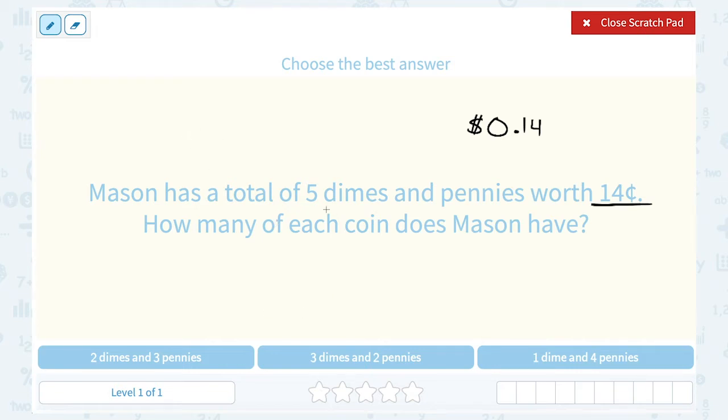Thinking about dimes and pennies, it's important to keep in mind that each dime is worth 10 cents and each penny is worth 1 cent. So if I look at my first answer choice — two dimes — two times 10 cents would already be 20 cents. And then three pennies at 1 cent each, this would give me 23 cents, not 14 cents.